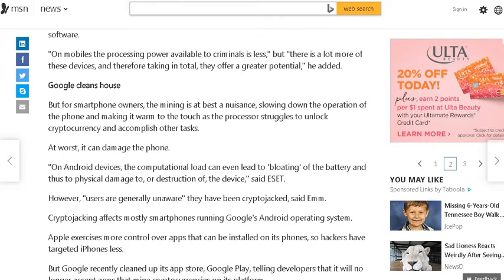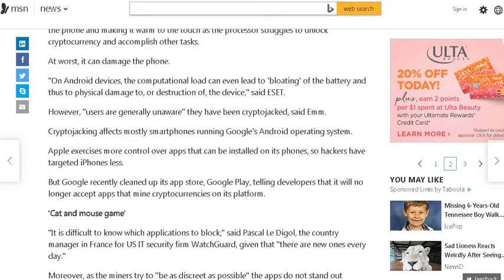For smartphone owners, the mining is at best a nuisance, slowing down operation of the phone and making it warm to the touch as the processor struggles to unlock cryptocurrency and accomplish other tasks. At worst, it can damage the phone. On Android devices, the computational load can even lead to bloating of the battery and thus physical damage to or destruction of the device, said ESET. However, users are generally unaware they have been crypto-jacked.